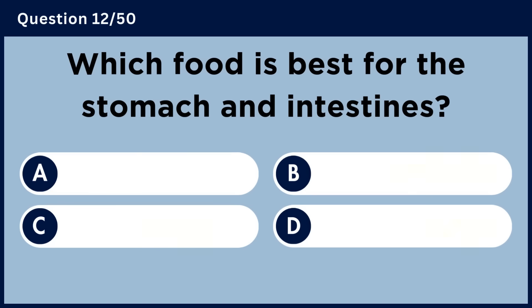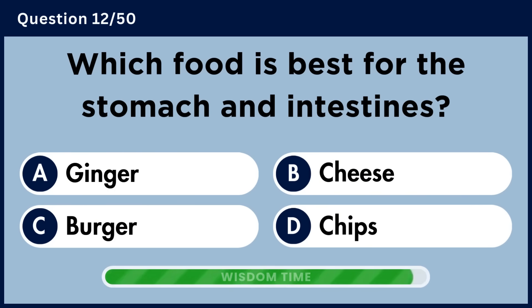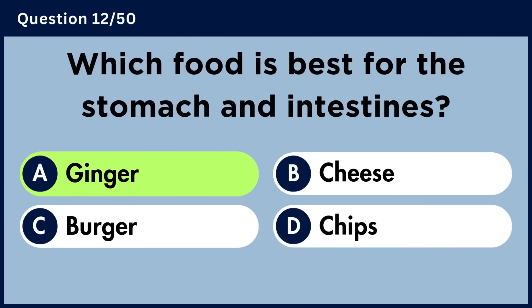Which food is best for the stomach and intestines? Answer A. Ginger.